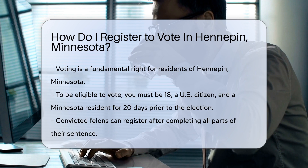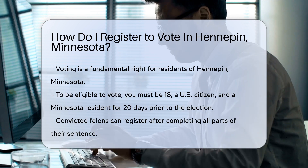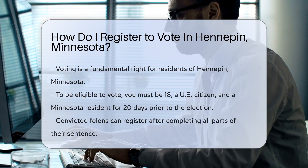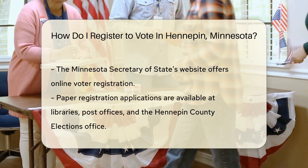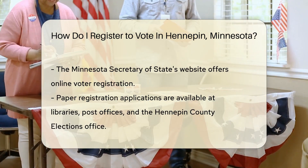If you're 18 years old or just about to hit that milestone, you're eligible to join the ranks of voters. You also need to be a U.S. citizen and a Minnesota resident for at least 20 days before the election. Convicted felons must have completed all parts of their sentence to register.